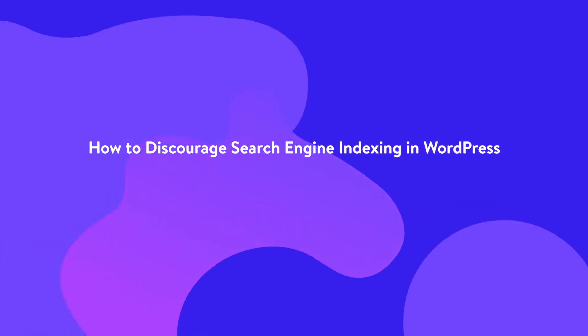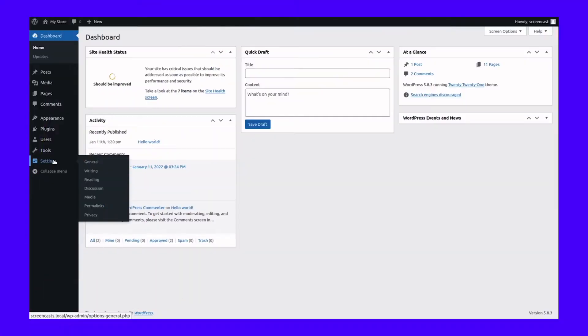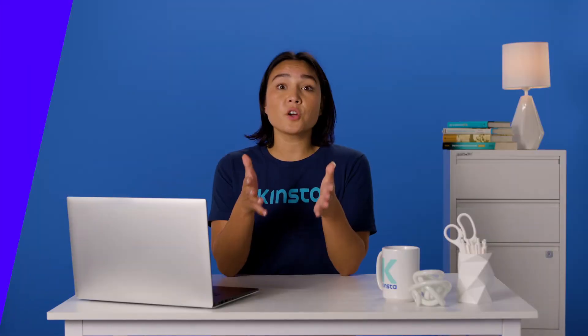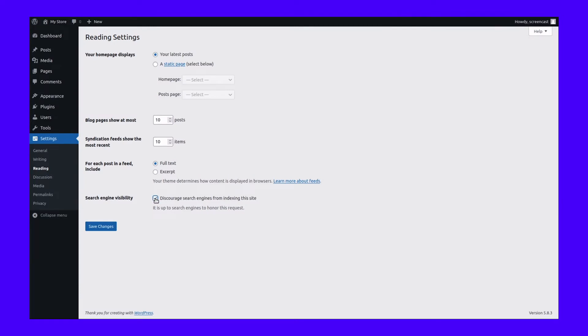Log in to your WordPress dashboard and navigate to Settings, then Reading. Look for the Search Engine Visibility option with a checkbox labeled Discourage Search Engines from Indexing This Site. If you find that this is already on and want your site to be indexed, then uncheck it. If you're going to prevent your site from being indexed, check it and jot down a note somewhere reminding you to turn it off later. Now, click Save Changes and you're good to go.